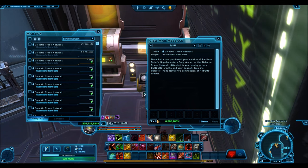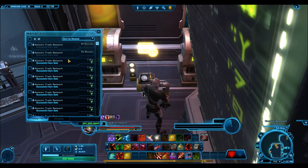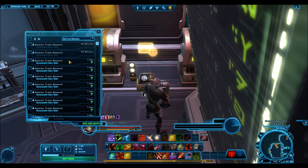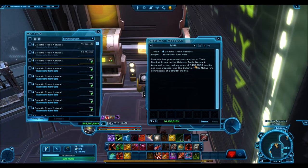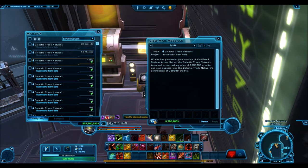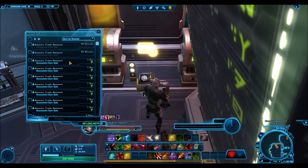The gold armor packs do indeed sell for 18.8 million credits. The Sith Recluse is going for a very high price as well. The Ceremonial Mystic actually sells at a pretty decent price — when the Dark vs. Light packs were available that was going for way less. The Ruthless Scion is very popular. Sith Recluse, Ruthless Scion — that stuff will all sell, even just the belt from the Ruthless Scion will sell very high. The Yavin Combat Arena also sold pretty high.